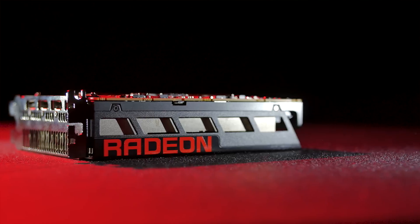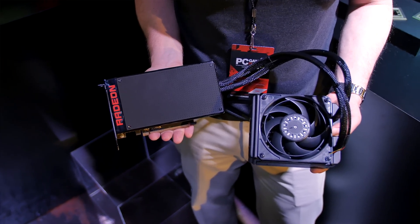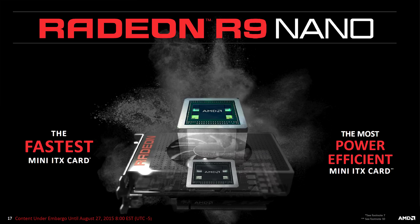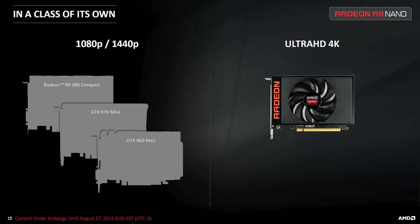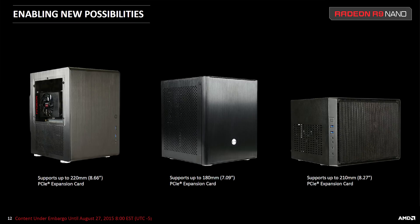The second inevitable question is pricing. Why spend as much on the R9 Nano versus a more powerful Fury X at the same price, or save money by getting the Fury, which by our expectations would perform similarly to the R9 Nano? It all comes down to form factor. This is the most powerful mini-ITX GPU at the moment with no competition. We are seeing mini-ITX and compact form factors adopted in the marketplace, and there are gamers and system builders that prioritize size and value the overall machine, not just raw performance.